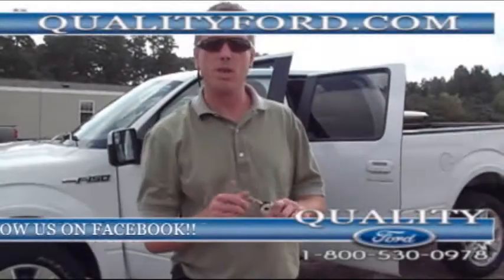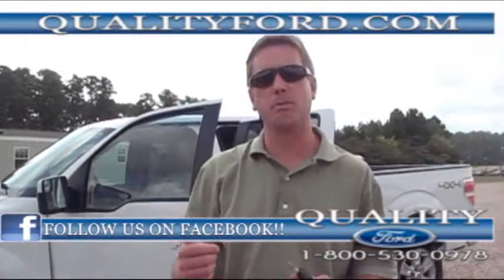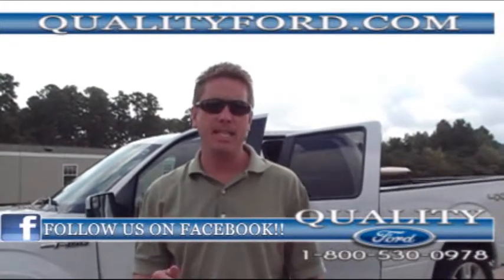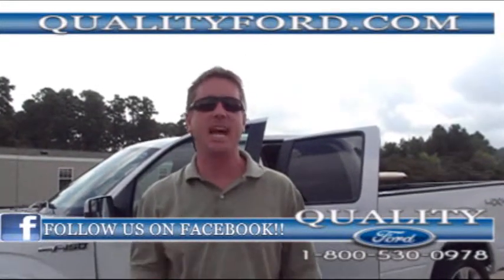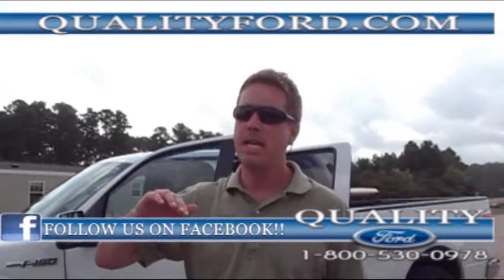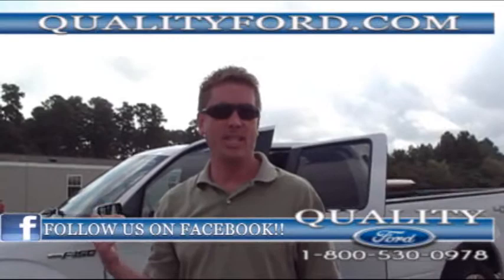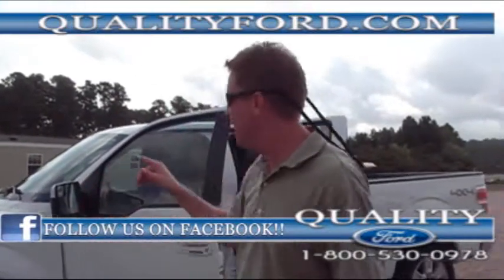Hey folks, Bearkey at Quality Ford. Thanks for checking in. We got something special today: a 2012 F-150, and she's only got 16,000 miles. This truck new is in the upper 40s, but this truck pre-owned with 16,000 miles is in the mid-30s. Check this out.